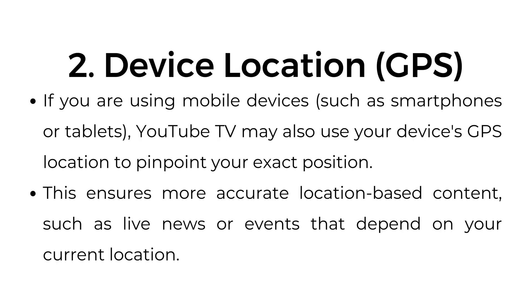Number two: device location via GPS. If you're using mobile devices such as smartphones or tablets, YouTube TV may also use your device's GPS location to pinpoint your exact position. This ensures more accurate location-based content, such as live news or events that depend on your current location.